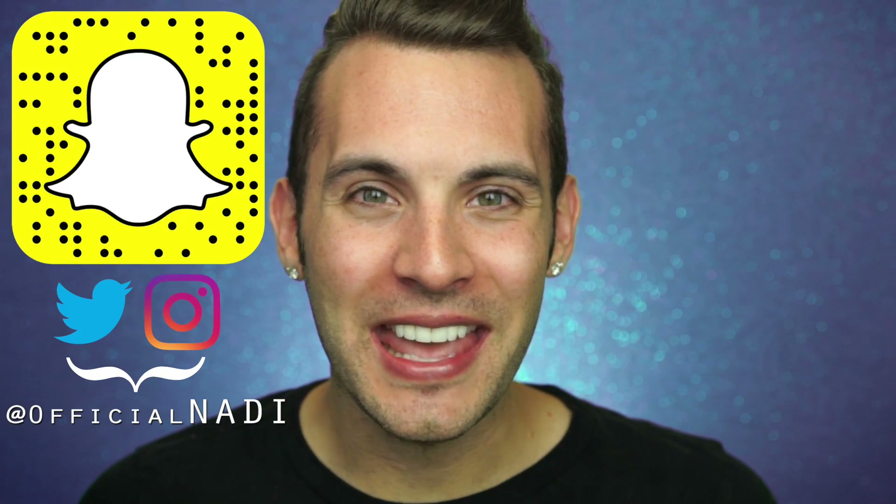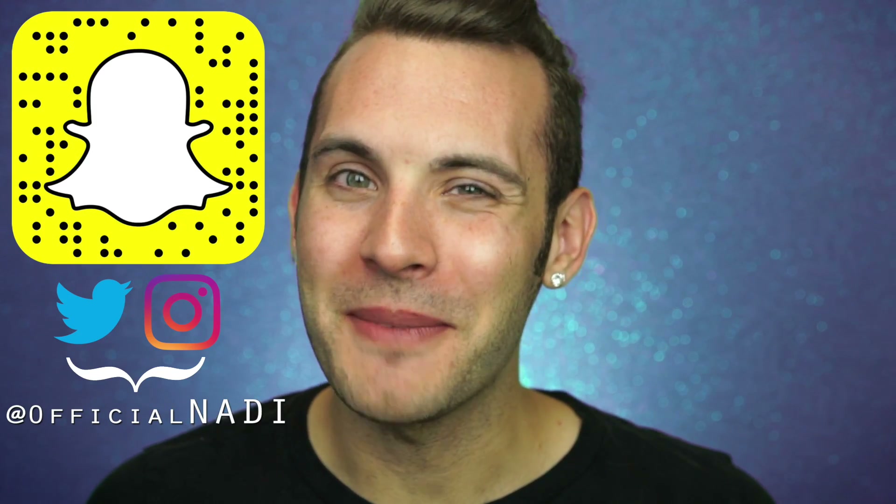Hello everyone, it's Nadi and welcome back to Fakeass, the series where I review the fake up to the makeup that you love. And today we'll be testing the real versus the fake beauty blender.